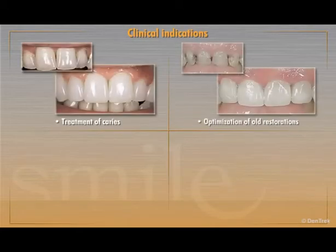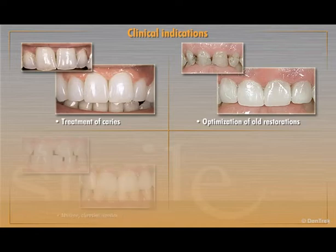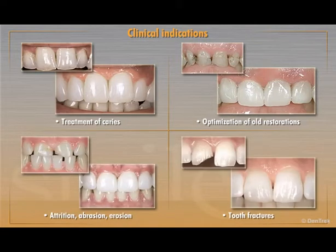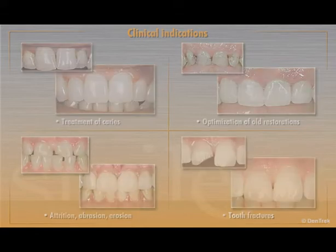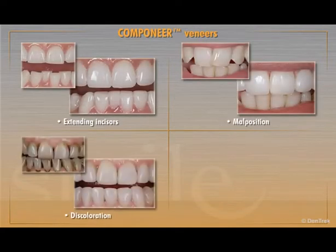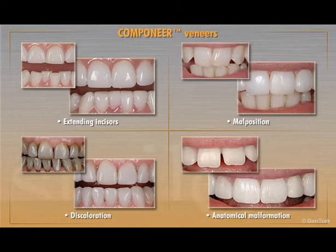Clinically indicated for treatment of caries, optimization of old restorations, attrition, abrasion, erosion, and tooth fractures, Companeer can also be used for a variety of aesthetic and cosmetic conditions, including extending incisors, malposition, discoloration, and anatomical malformation.